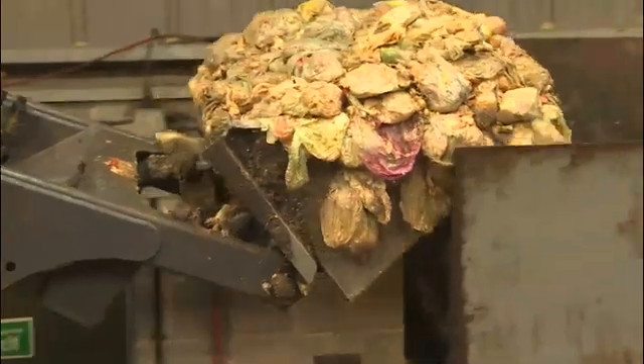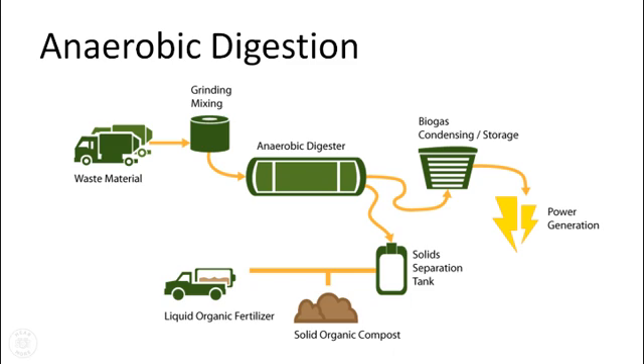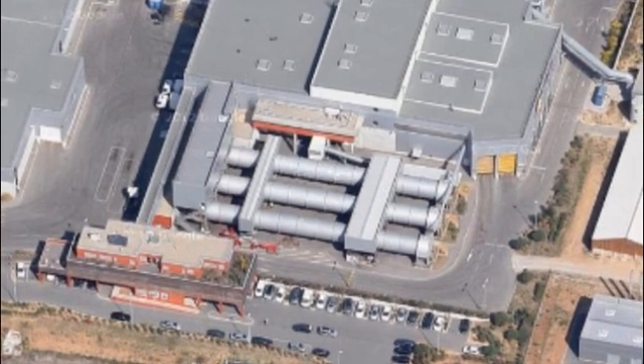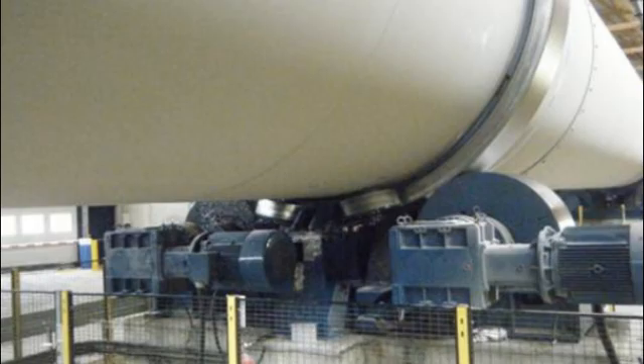After sorting and pre-composting, organic matter moves through anaerobic digestion units converting household waste to biogas and compost. Basically, these are large ovens rotating slowly around two large outer rings on each end. Each ring is supported by four massive spherical roller bearings.